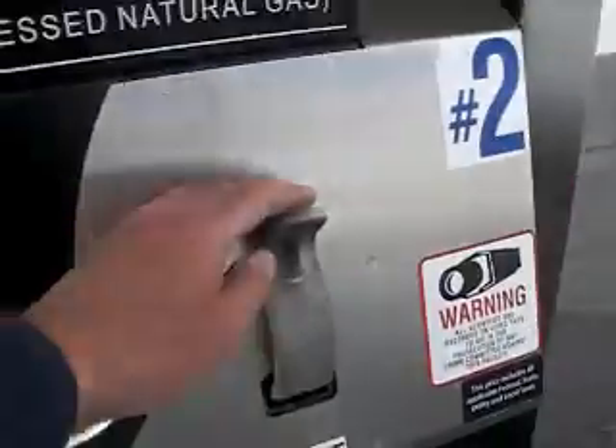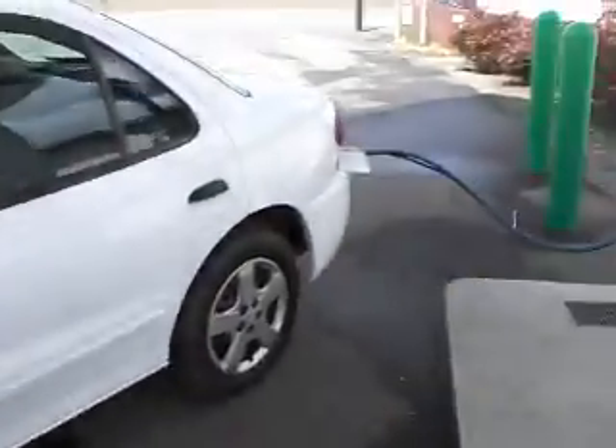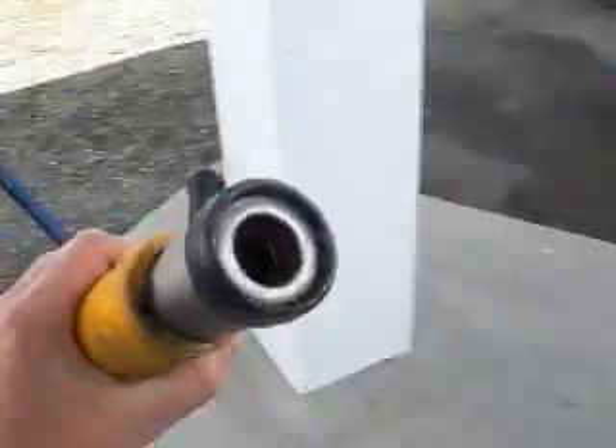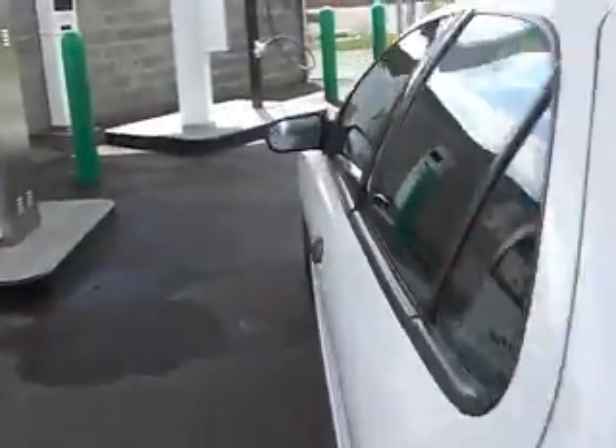I'm going to switch the handle down, and now I can go over to my nozzle and turn the nozzle, pull it off, put it back in the stand, put my cap back on, shut the door, and away we go.